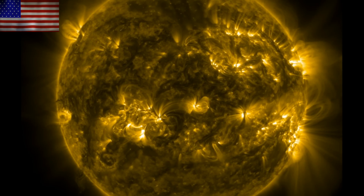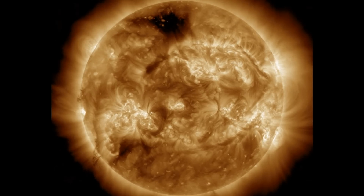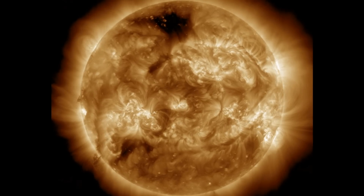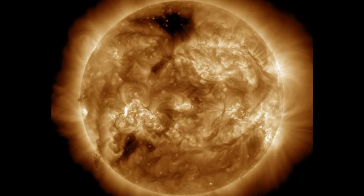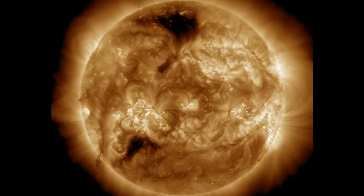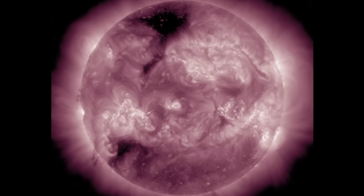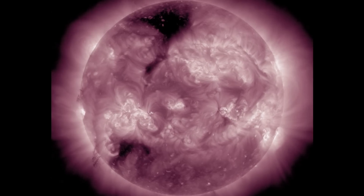We've got the rundown on the last 24 hours on the sun: minor flaring only, the development of a dual coronal hole scenario, and a sizable plasma filament. There is one possible CME directed at Earth, but it was very weak. Let's run that down in more detail, starting with the two big coronal holes crossing central heliographic longitudes.